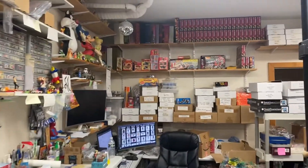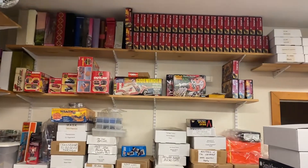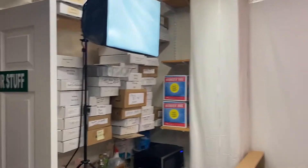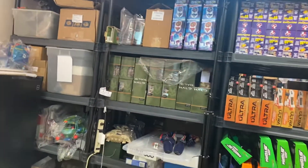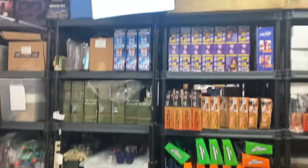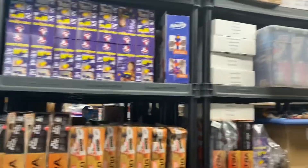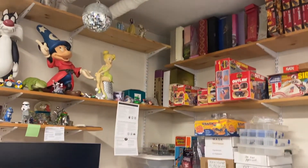So I've been in this location for about five years now and pretty much have just been in the eBay business. But since I have turned 50 years old, I'm really tired of the day-to-day grind of eBay. So I think I want to open my shop and make it look nice, with limited hours.